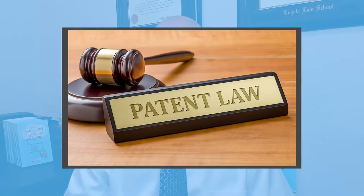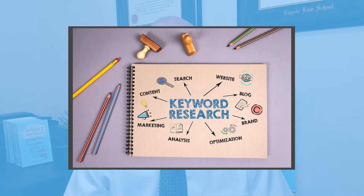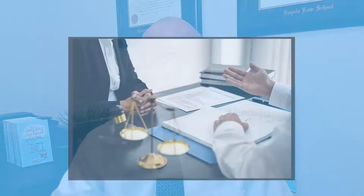My name is James Yang. I'm a patent attorney, engineer, and author. My patentability search service isn't a run-of-the-mill patent search. I don't just search for keywords in a patent database. For me, it starts with the initial consultation or strategy session.